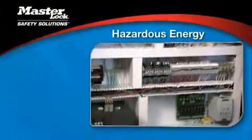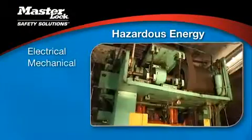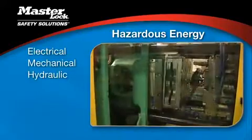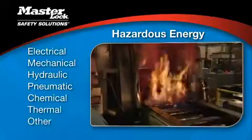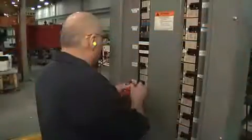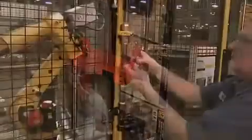Hazardous energy comes in many different forms, such as electrical, mechanical, hydraulic, pneumatic, chemical, thermal, or other energy. All these energy types can unexpectedly start up equipment if not controlled.